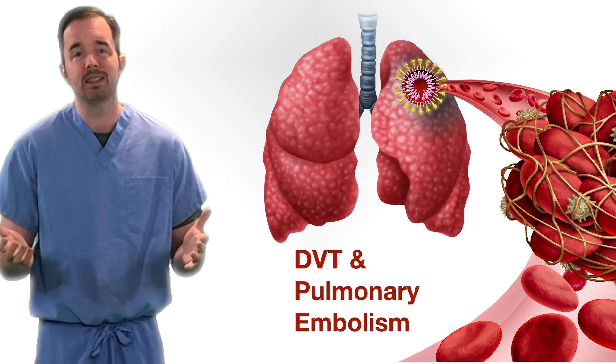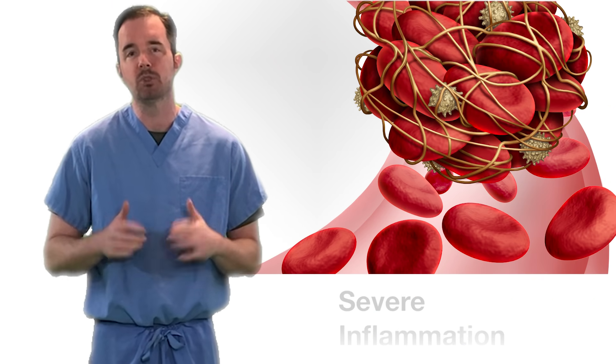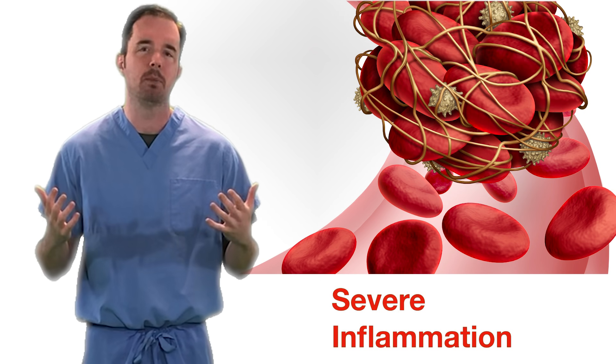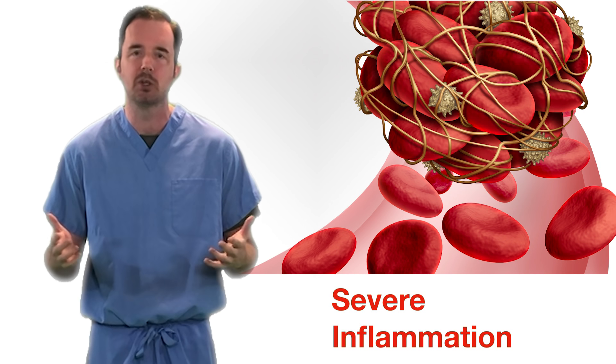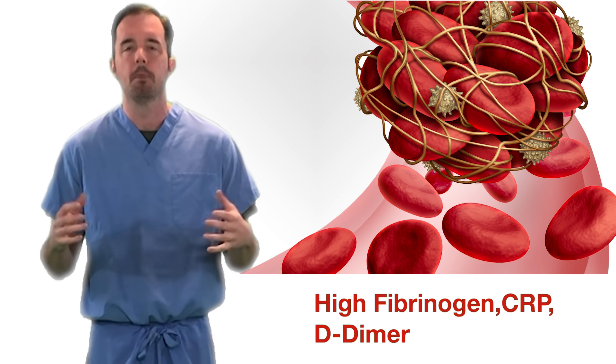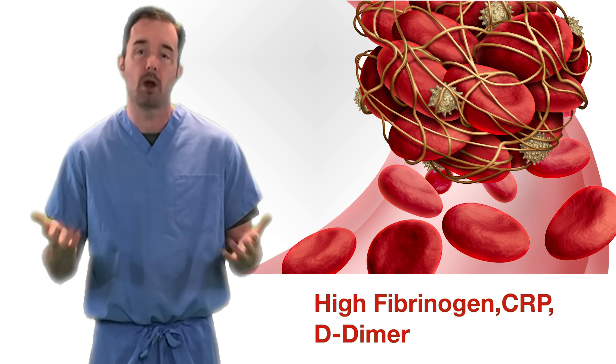The question we're going to tackle today is why is this happening and what can we do to prevent it? COVID-19 causes a ton of inflammation in the body. We're seeing the inflammatory markers — D-dimers are going up, CRPs are going up, fibrinogens, etc. We know that inflammation is one of the big risk factors for forming thrombi.